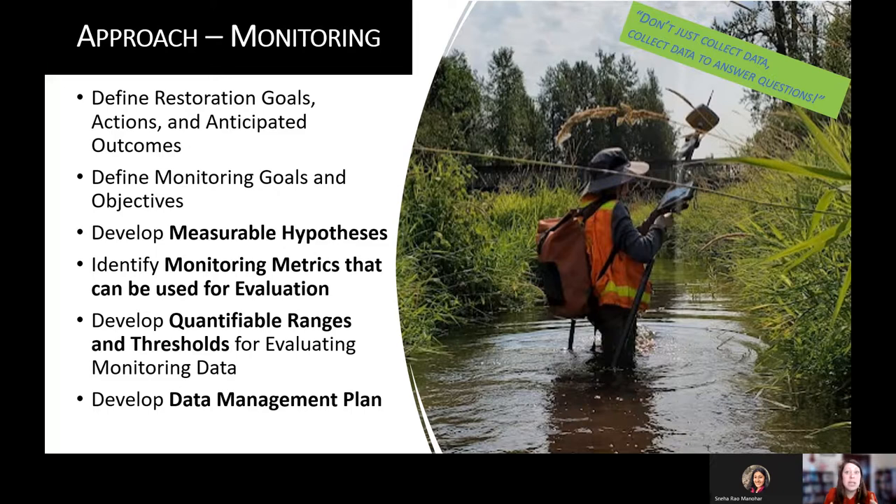That takes some time and collaboration, but if you can hone it down and think, 'if we can collect water surface elevation and temperature, we might be able to evaluate X, Y, and Z about our project' — that's really going to help you have very targeted monitoring down the line. You're not just collecting data to collect data, but collecting data to answer questions.